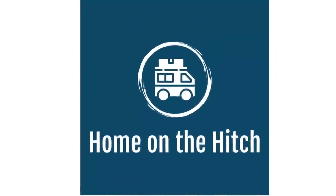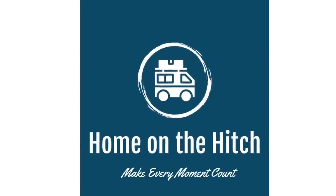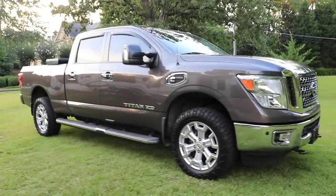Hey, I'm Thomas and I'm Melissa, and together we're Home on the Hitch. We're doing a collaboration video for Big Truck Big RV — thank you very much, very nice thing you're doing. So we're going to show you around our camper and our tow vehicle.